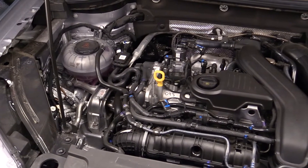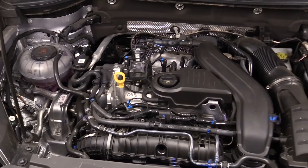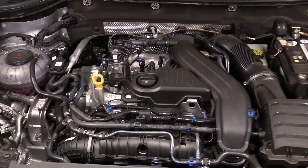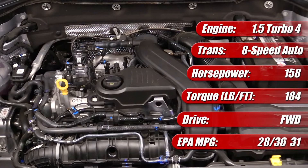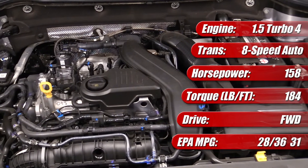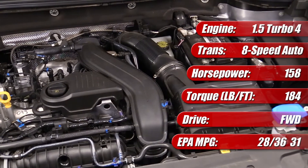The 2022 Volkswagen Taos features the brand's latest generation EA211 1.5-liter turbocharged four-cylinder gasoline engine with 158 horsepower and 184 pound-feet of torque. In our front-wheel drive Taos test vehicle, it has an 8-speed automatic transmission.